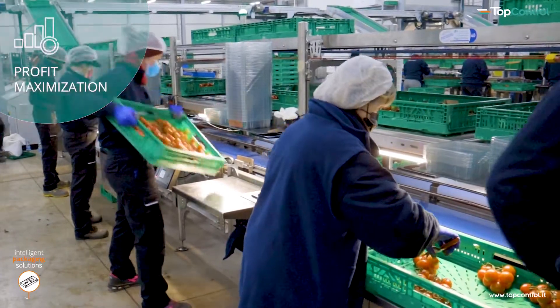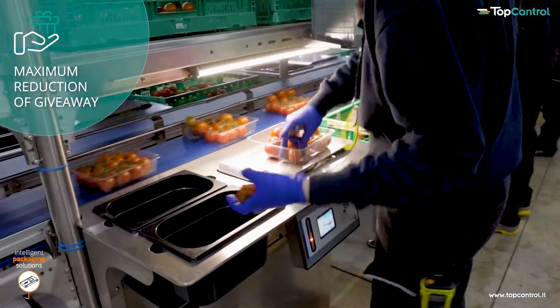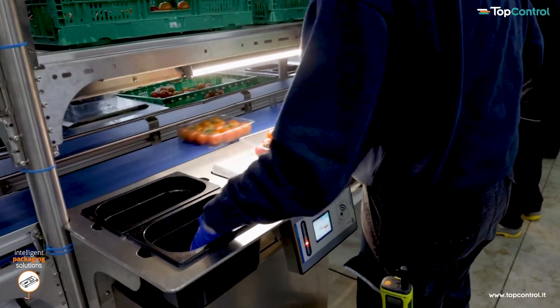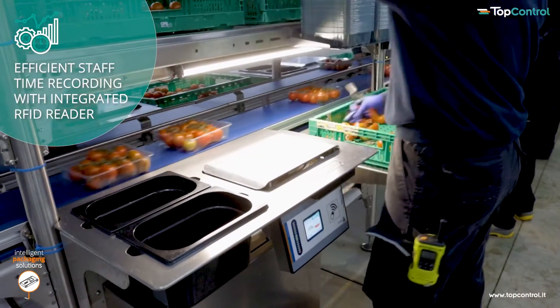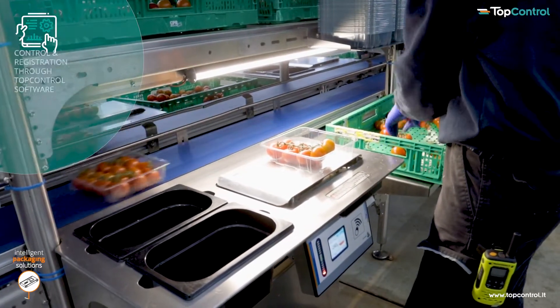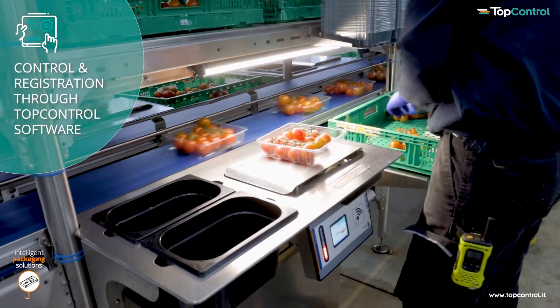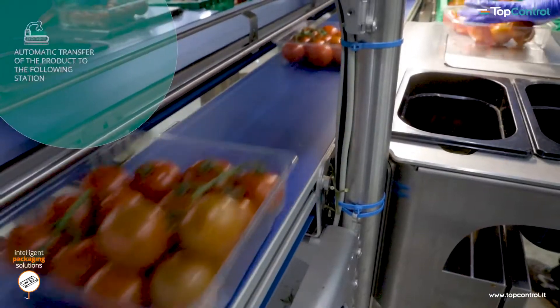The incorporated weighing scales optimizes the giveaway of the goods to be packed. Connected to the network, the weights are recorded directly into the central top control software, thereby increasing yields by avoiding unnecessary overweight. The high accuracy of the scale and the intuitive operation allows for considerable savings in time and product costs.